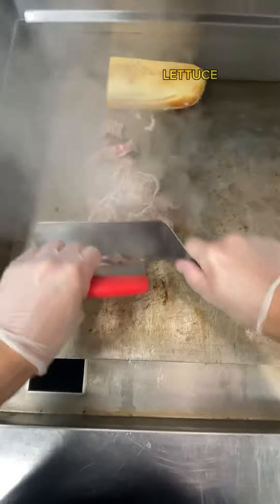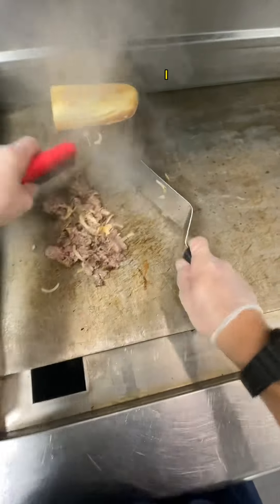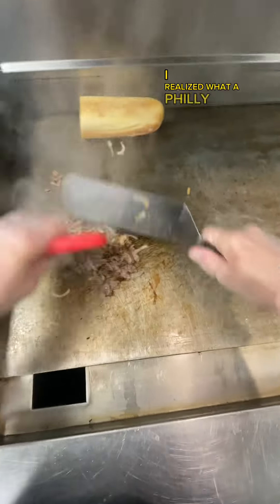Steak and cheese comes with onion, lettuce, tomato, mayo, and provolone cheese. But when I started working for Jersey Mike's, I realized what a Philly was.